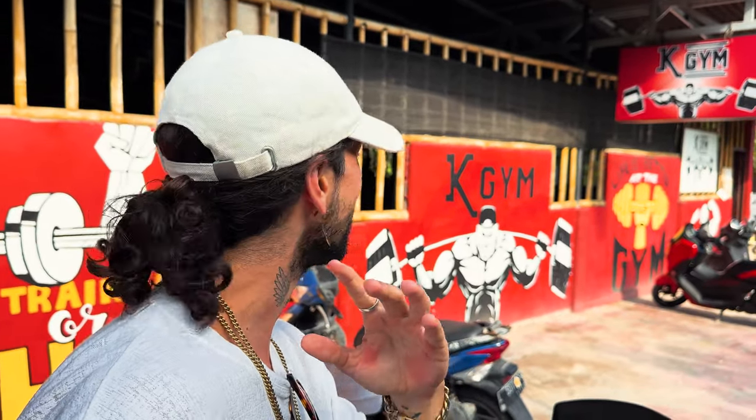Behind me is the island's main gym — it's super basic. The resources and facilities are not great. But honestly, if you're just visiting for a holiday or a short amount of time, you don't even need a gym. Just come, get fat, relax, eat a lot of food, and chill like you're on holiday.